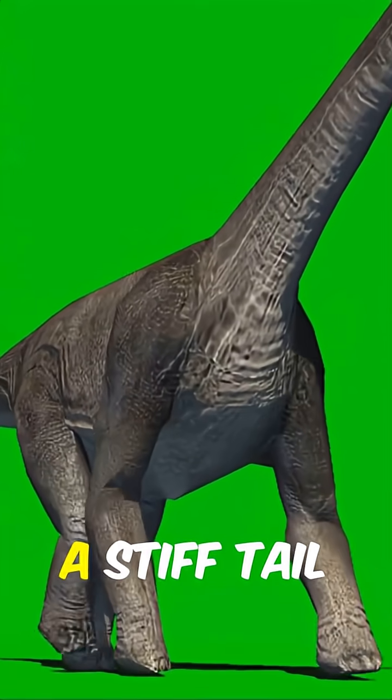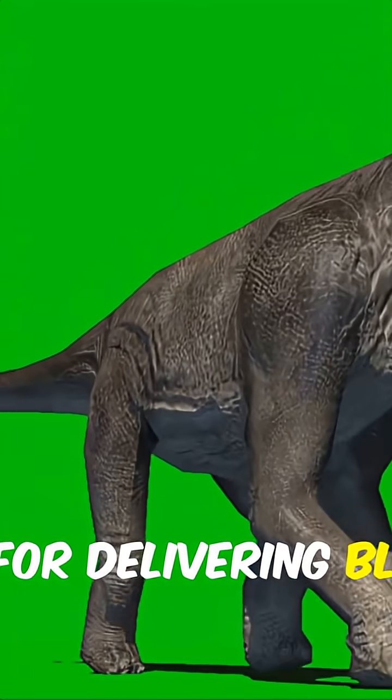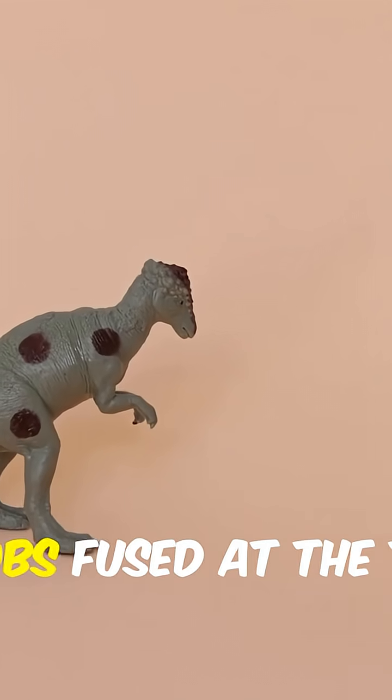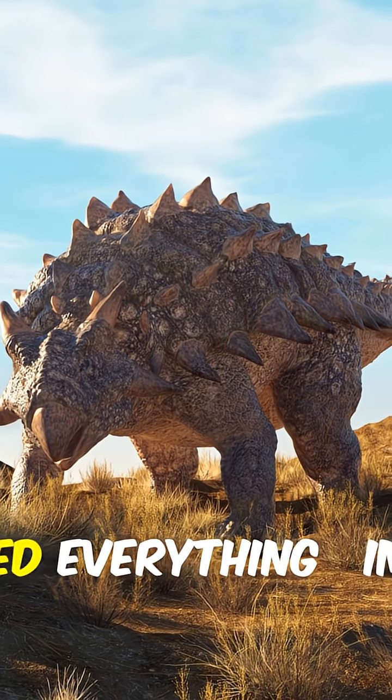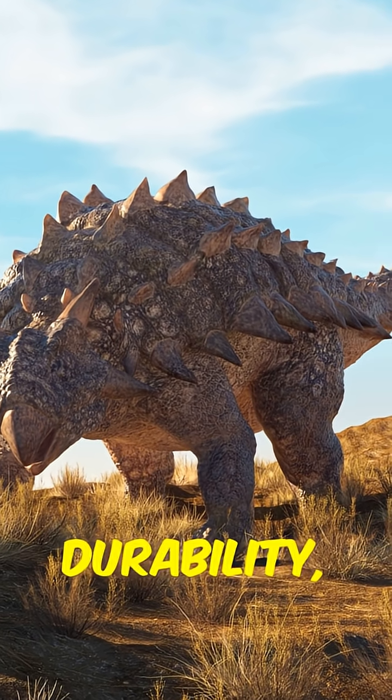Even without a club, a stiff tail becomes a powerful rod for delivering blows. The next step: bony knobs fused at the tip — the first true tail clubs. That dense knob changed everything: impact, durability, and spectacle.